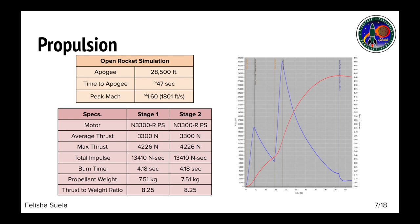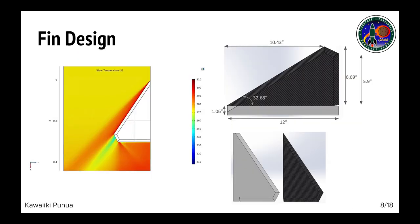Using the OpenRocket simulation with the weather parameters at the FAR site, the rocket is projected to reach an apogee of 28,500 feet in 47 seconds. This year's fins are a clipped delta design with a 45-degree chamfer at the leading and trailing edges. The chamfer creates a double diamond cross section which allows the fins to be more aerodynamic.